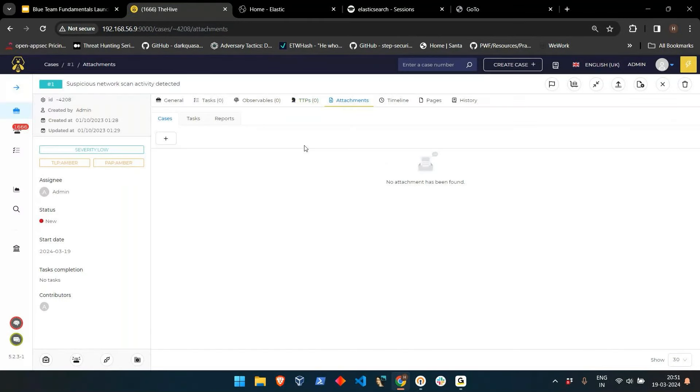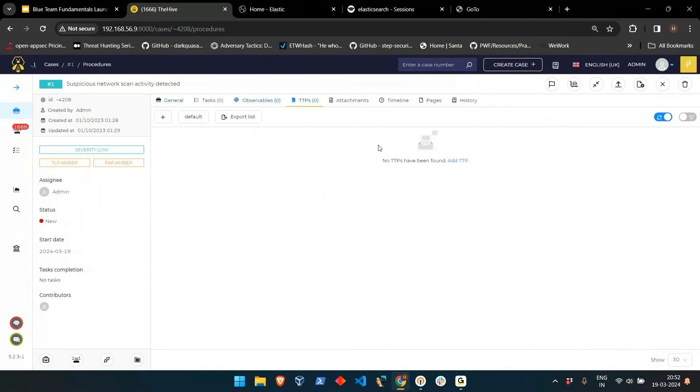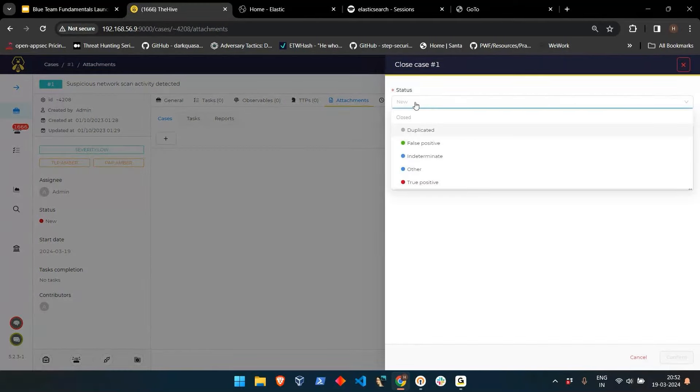When closing, you classify the incident as false positive or true positive. Based on investigation, if it is a true positive, we change the status accordingly, note whether there is an impact, and provide a detailed summary explaining why the incident was considered a true positive. Once confirmed, the incident gets moved to the incident response team, which has a good baseline from the security operation team's investigation, easing their process.